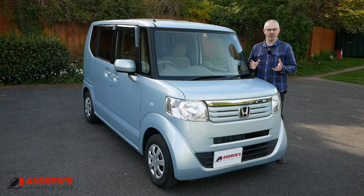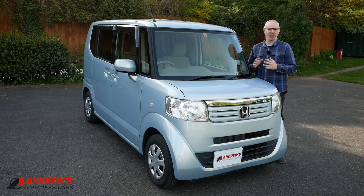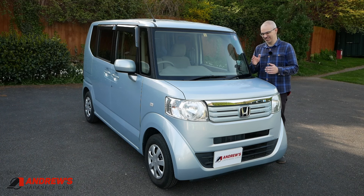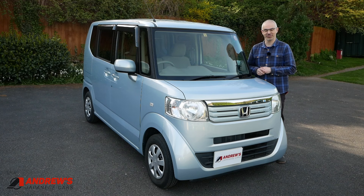If you find yourself thinking, well, Andrew — it's called Andrew's Japanese Cars — but you seem to be focusing entirely on Hondas at the moment. There have been quite a few Hondas recently. Not how it was intended, but I buy a good car when I see it, whether it's a Honda or another brand, and it just so happens that there was a run of Hondas that came up. So that's why we've had quite a few Hondas recently.